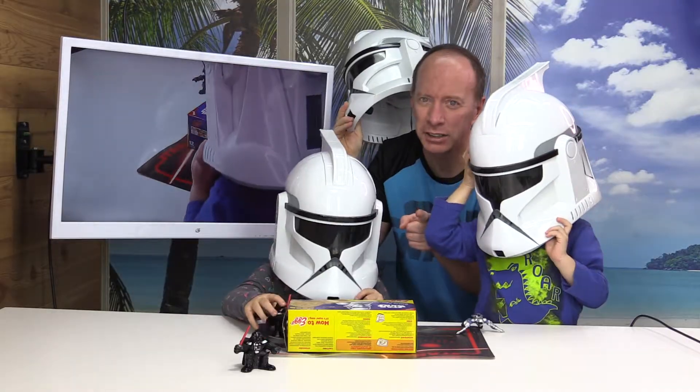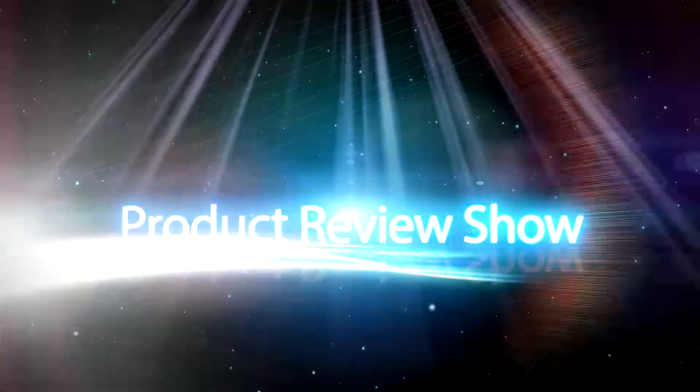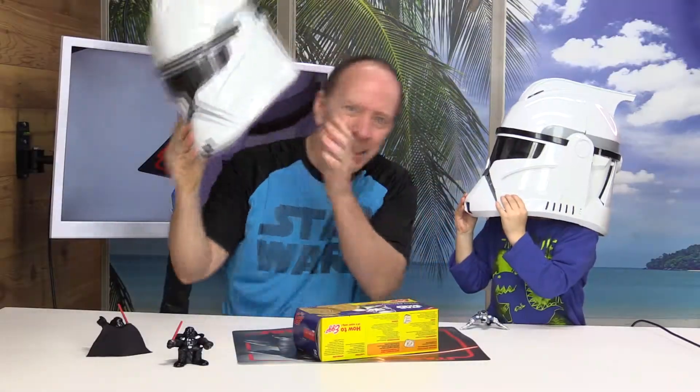Hey, welcome to another show. Have you ever wondered what stormtroopers eat for breakfast? Stay tuned. All right, we're gonna take a look to see what stormtroopers eat for breakfast.